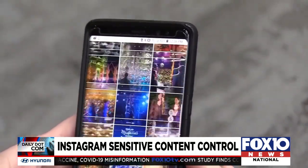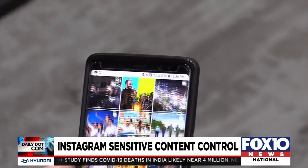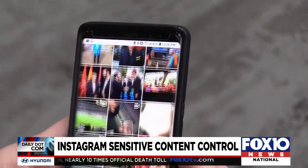The explore tab is where you see popular pictures, locations, and searches based on your interests, and it lets you pick from categories like food, art, and travel, among other things.